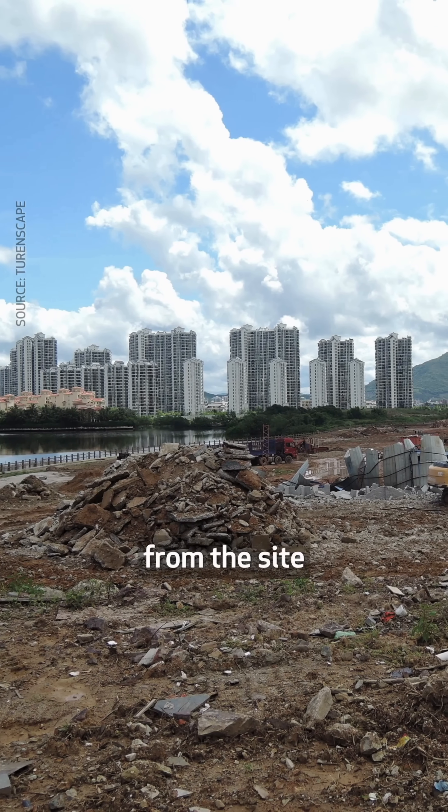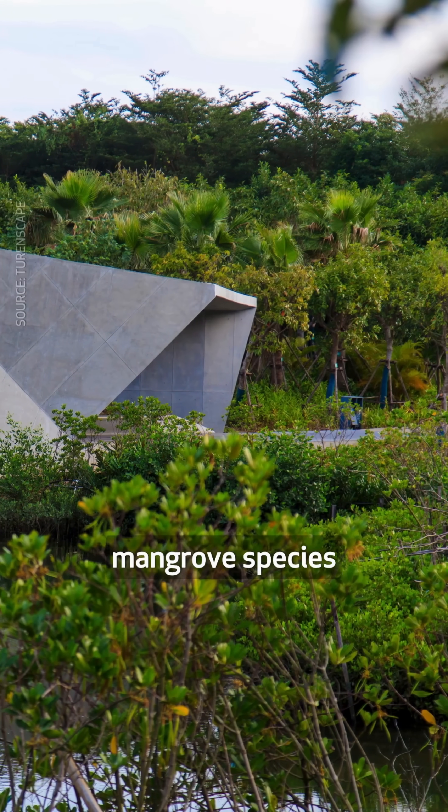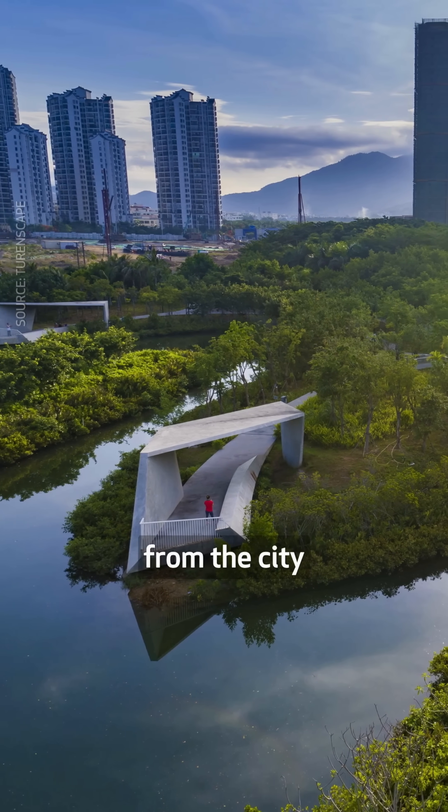Construction debris from the site was used to build green terraces for flora and fauna, including different mangrove species. Integrated with bioswales, these terraces catch and filter the stormwater from the city.